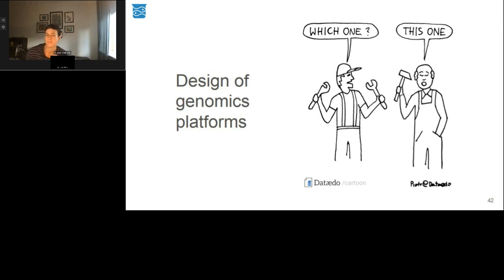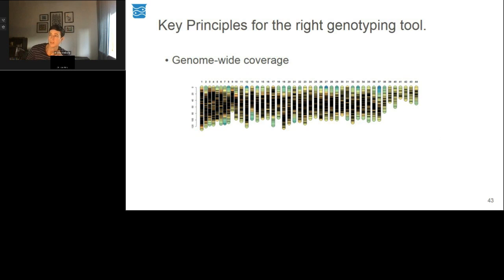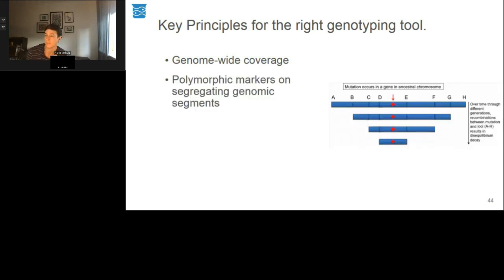Not all tools suit every job and not all tools are created equal, so it's fundamentally important to choose the right genotyping tool to achieve the outcomes we desire. The first key element for the right genotyping tool is genome-wide coverage — true whether we're talking low, medium, or high density. You want markers evenly distributed across the genome to capture the characterisation of that genome and therefore the variation within your population. Not only do we want them located genome-wide, but we want them to be informative and polymorphic — ideally a polymorphic marker on every segregating genomic segment within your population.